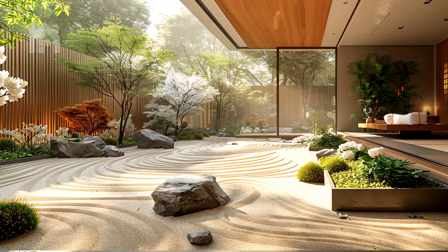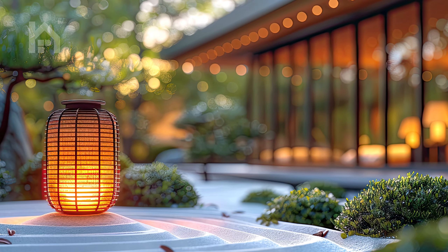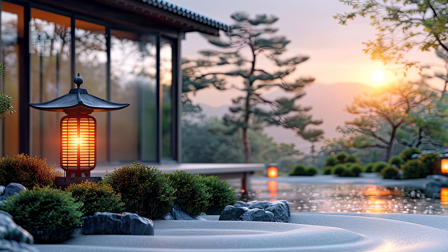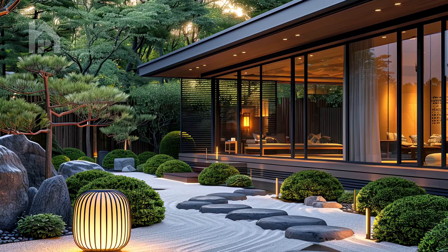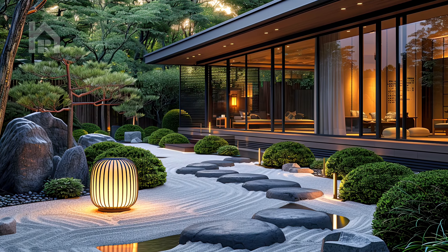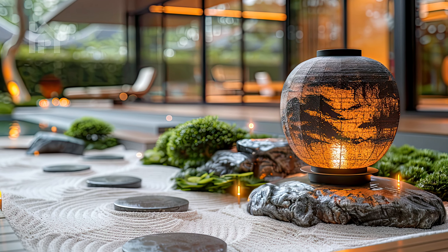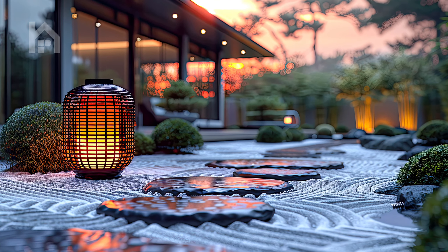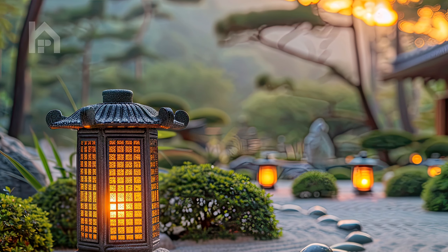In the tranquility of dusk, a traditional Japanese lantern emanates a soft, ethereal glow, illuminating a Zen garden with a gentle radiance. Its light, like a beacon of serenity, bathes meticulously trimmed boxwood shrubs and delicately arranged white sand ripples in a warm embrace. As the sun dips below the horizon, the lantern's soft luminescence takes on a mesmerizing quality, casting intricate shadows that dance playfully across the garden.